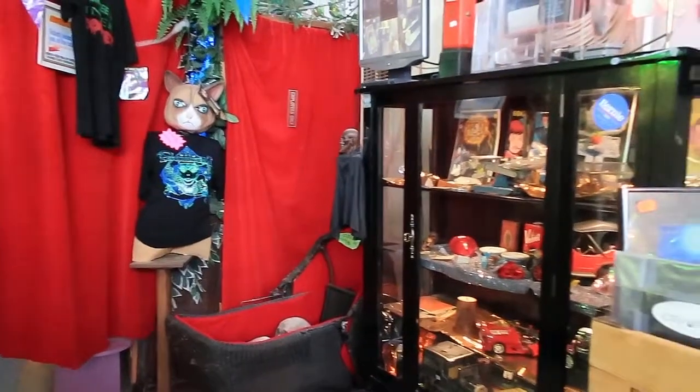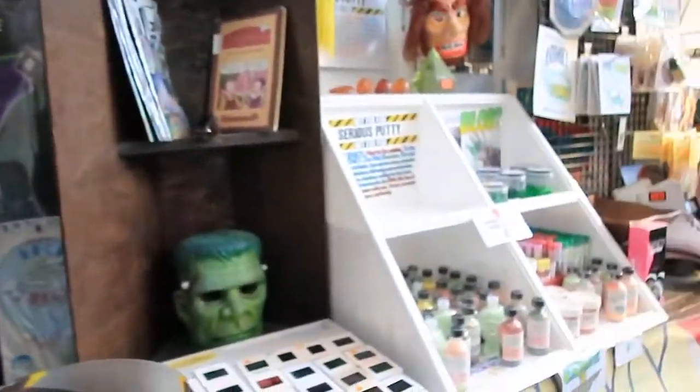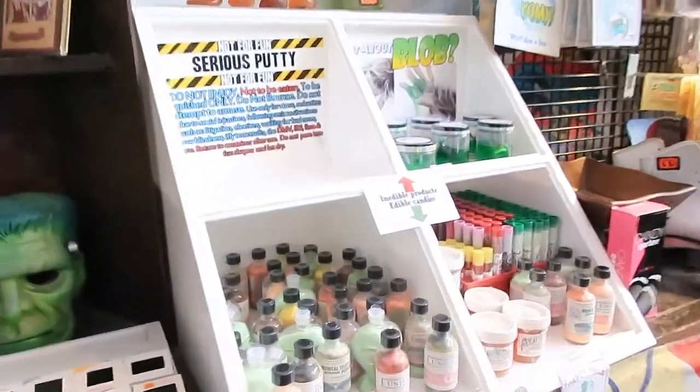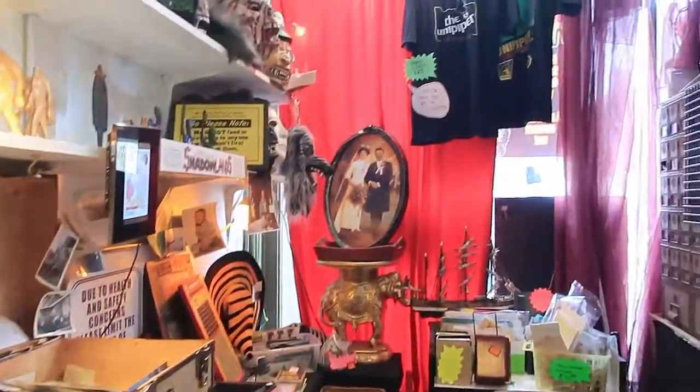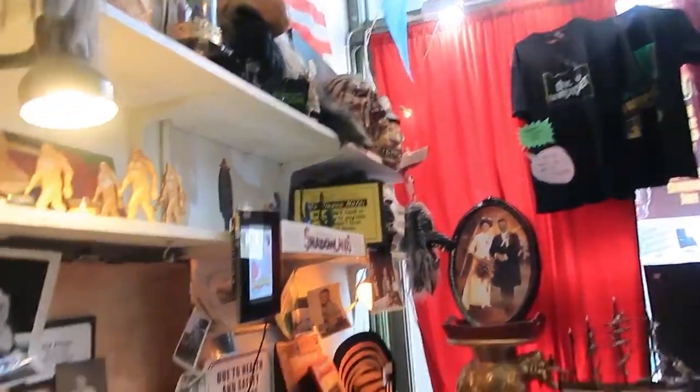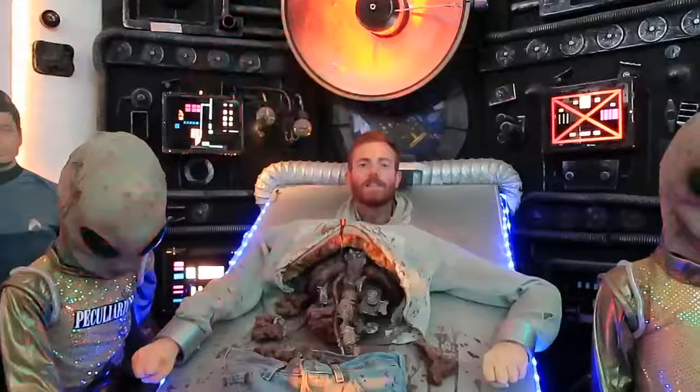Let's check out the gift shop attached to the Peculiarium. They've got really old school slides which are 25 cents each, loads of little joke toys and candies, really peculiar masks, and loads of old photos and stuff. It's so cool — proper peculiar.